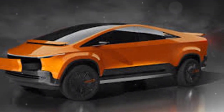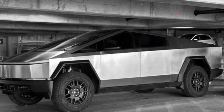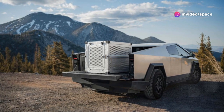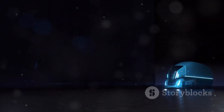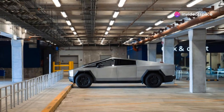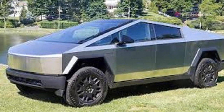Some folks loved it, some folks scratched their heads, but everyone had an opinion. The Cybertruck's angular, futuristic look was polarizing, no doubt about it. It was a radical departure from the curvy, traditional pickup trucks we were used to seeing. But you know what? It grew on you. The more you looked at it, the more you appreciated its bold, uncompromising aesthetic. The original Cybertruck may have been a bit rough around the edges, but it was a glimpse into the future — and that's what made it so exciting.